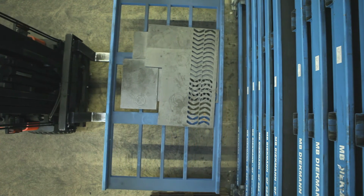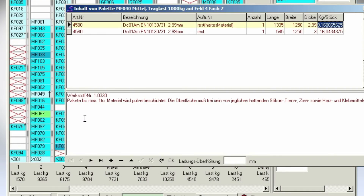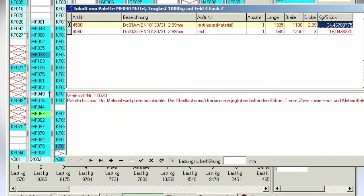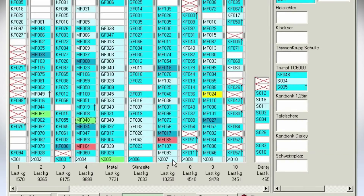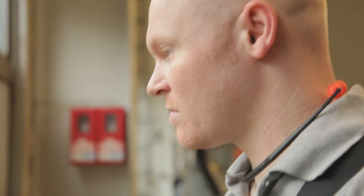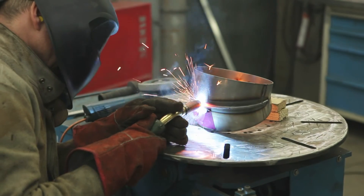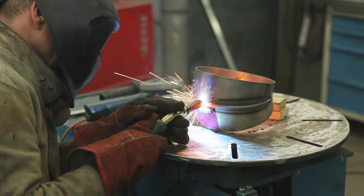In the Böckl Tower software, each blank dimension can be registered, saved, and allocated directly for new jobs. It is critical to reserve blanks for certain jobs, and these reservations are visible for all employees. Double use of additional stock is impossible. The easy exchange of information between assembly, job scheduling, sales, and purchasing reduces failure and raises efficiency.